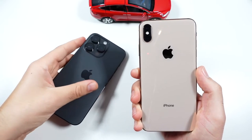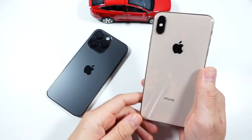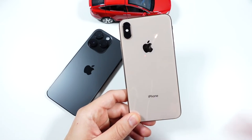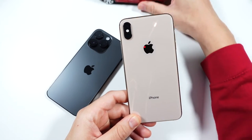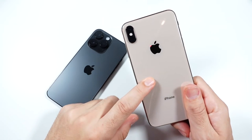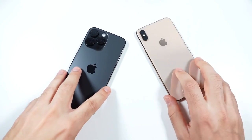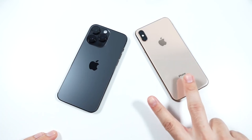I wouldn't say the XS Max's performance is impressive anymore, but it's definitely impressive for the year it came out — it's still holding up. Thumbs up if you enjoyed the video, subscribe if you haven't already. Let me know if you want to see the full comparison between these two. I'll catch you all in the next one — Nick here, be sure to be well and peace.